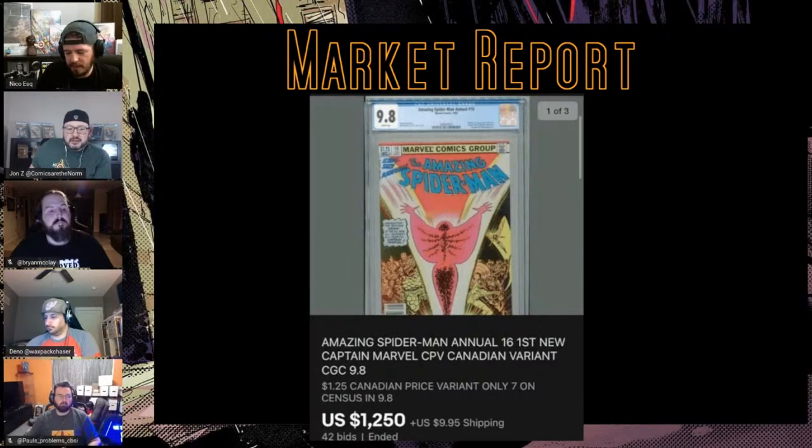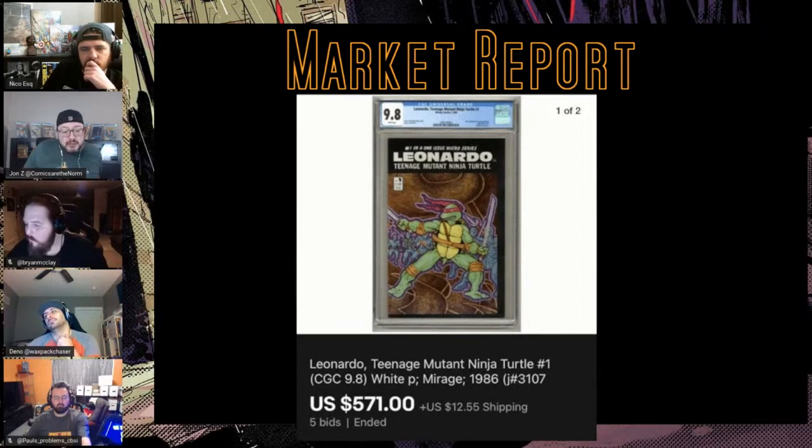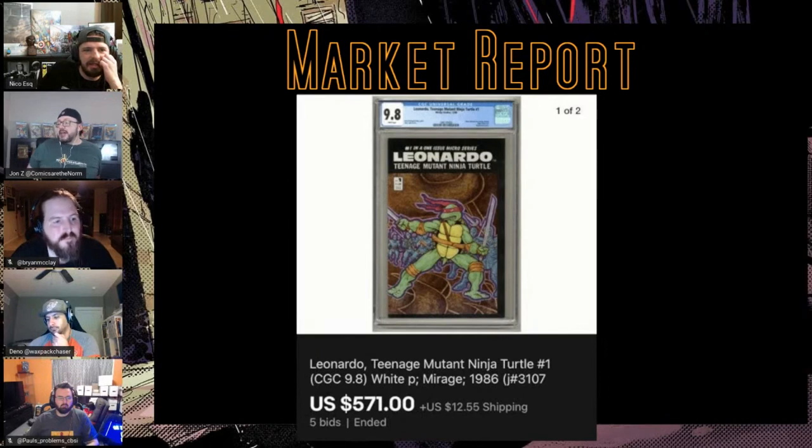Three weeks ago with the standard near $600, I'd bet the standard goes for $800 or $850 right now. One Canadian copy is up right now for $2300; there are two U.S. copies — one for $765 buy-it-now, the next at $1130. I threw in TMNT Leonardo #1 because it hit me as interesting. There are 32 9.8s, a 9.6 will set you back $260, and this one went for $570. There have been 14 sales of 9.8s this year — close to half of all copies.